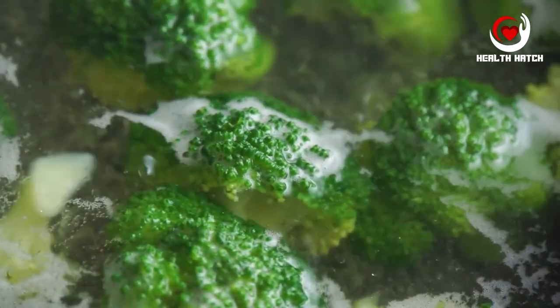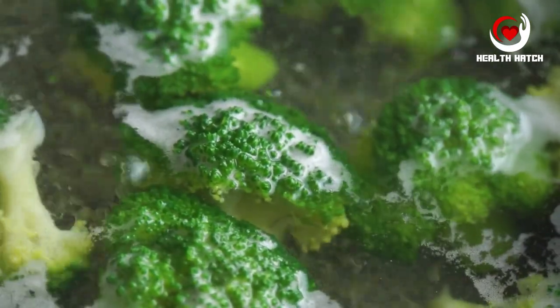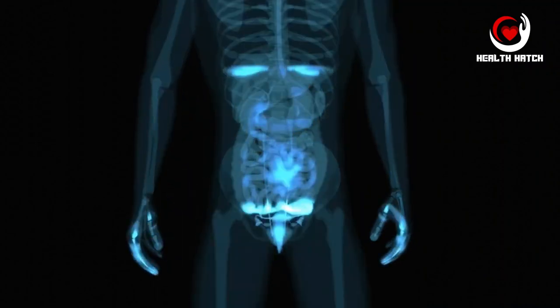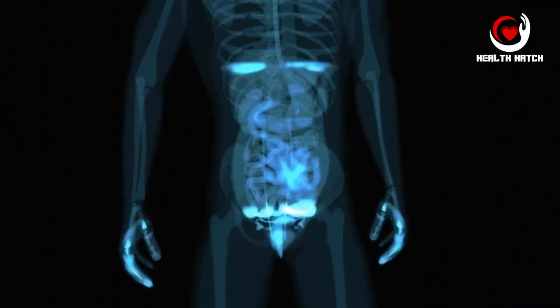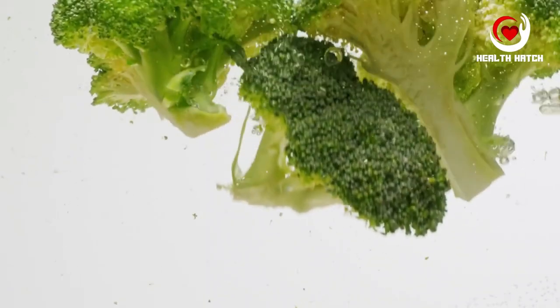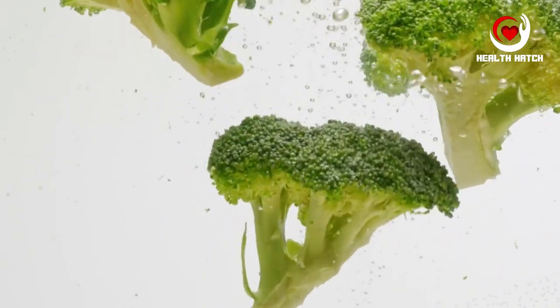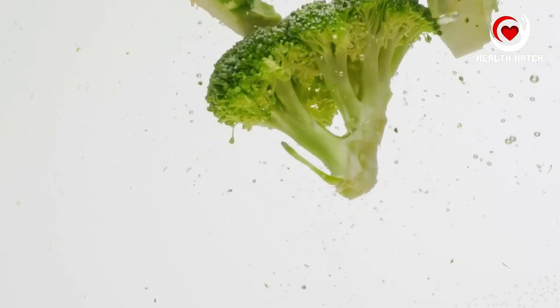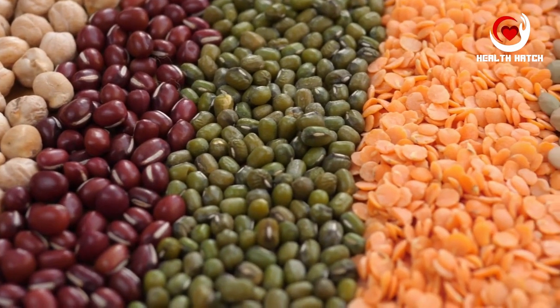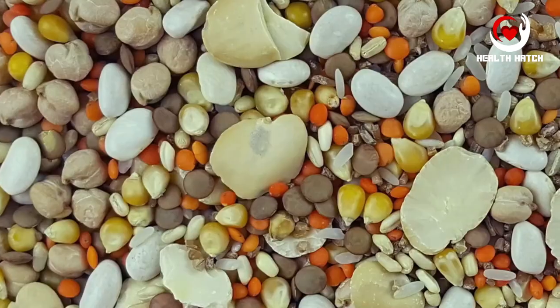The soluble fiber slows down digestion, allowing for better nutrient absorption and helping regulate blood sugar levels. Simultaneously, the insoluble fiber adds bulk to your stool, preventing constipation and promoting regularity. Furthermore, broccoli is laden with antioxidants that can protect the cells lining your gut, maintaining a healthier digestive environment.